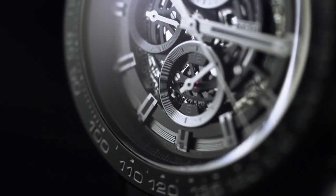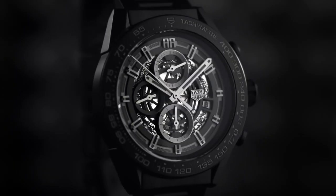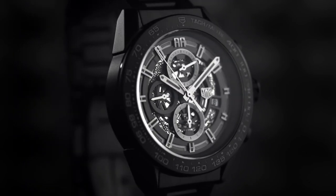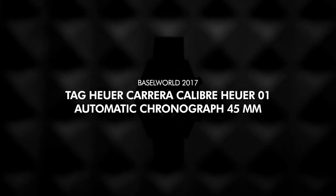Case Diameter: 45mm, Case Thickness: 16.5mm, Band Material: Rubber, Band Color: Gray, Dial Color: Black, Calendar Date, Movement: Automatic.